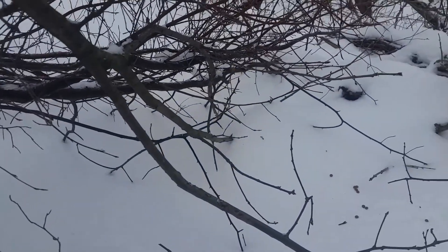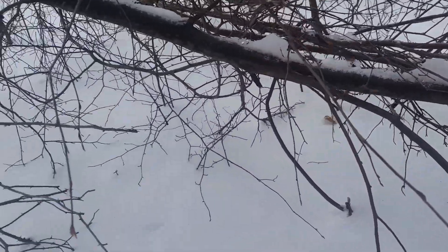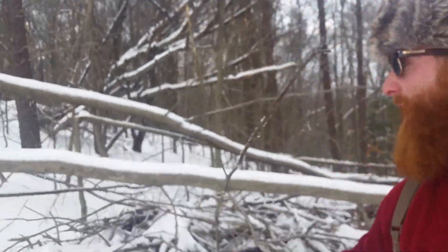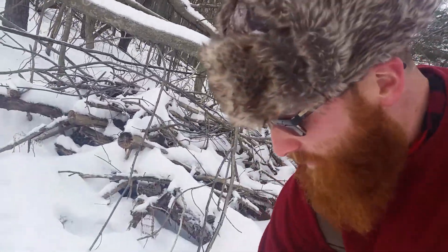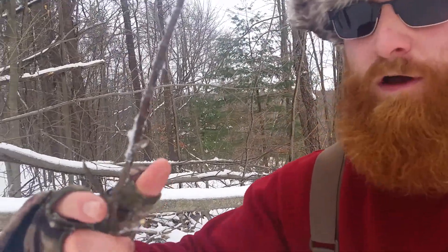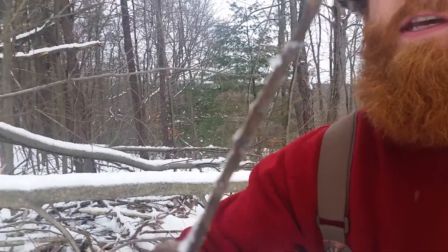Now, how about the deer? Have the deer taken to these hinge cuts I performed? I'm going to go show you that right now. Remember I said if you perform hinge cuts on trees, the deer will now be able to browse on the ends of the branches and on the buds, which are a vital source of food for these animals in the wintertime. And sure enough, all around me, the evidence is indicating that this is indeed going on.